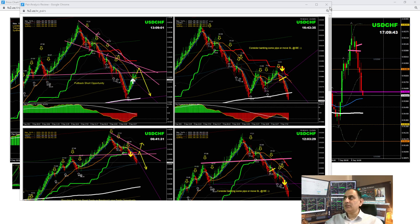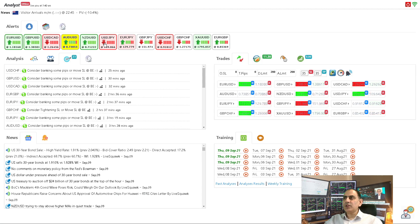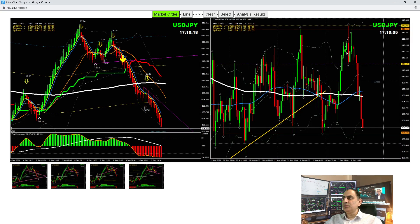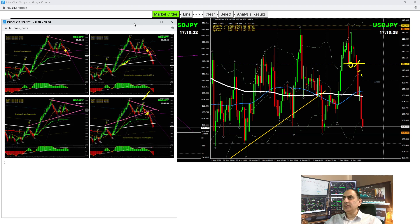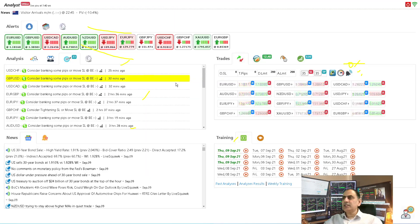We had beautiful short trades on Dollar/CAD, Dollar/CHF, and Dollar/JPY, with the only long trade on Pound/Dollar. For Dollar/JPY, as soon as the price broke, we were short. I analyzed this from the previous night, telling traders to keep taking pullbacks. After the breakout, I told traders to keep taking pullback short trades. We had a beautiful short trade on Dollar/Yen.